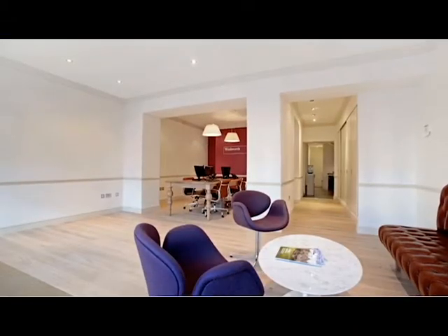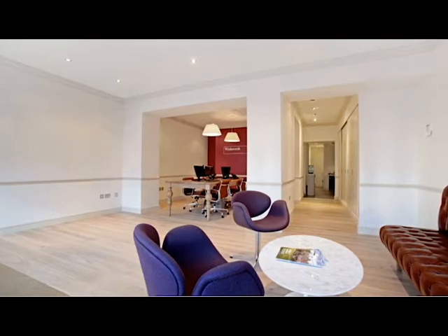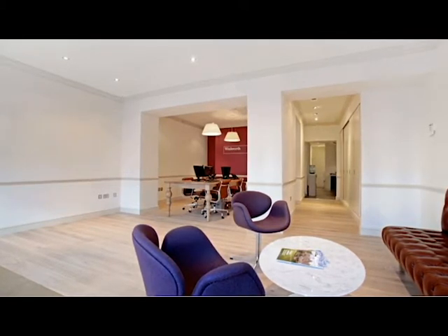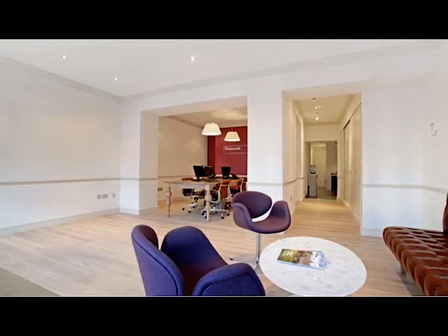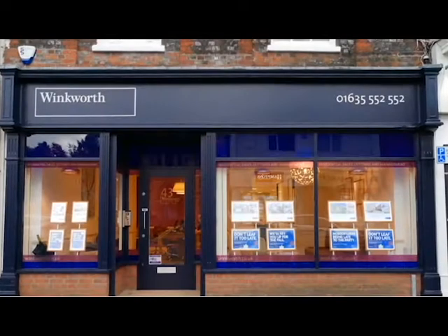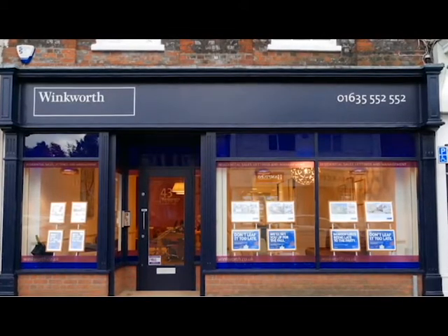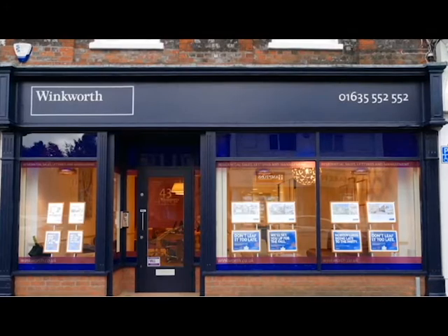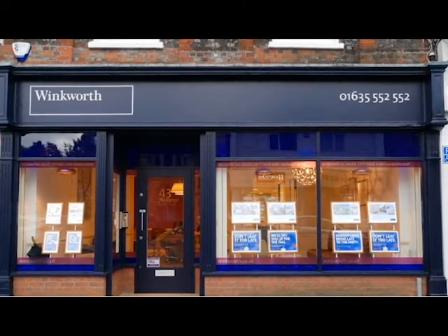If you are watching this video you could well be considering moving home. We would be delighted to either attend your property in person or undertake a video appraisal at a time to suit you. This will help you understand your current home's value and we can discuss planning a strategy for sale. Simply call us on the number on the screen now and we'll be delighted to set this up for you. Now let's get on with the video.